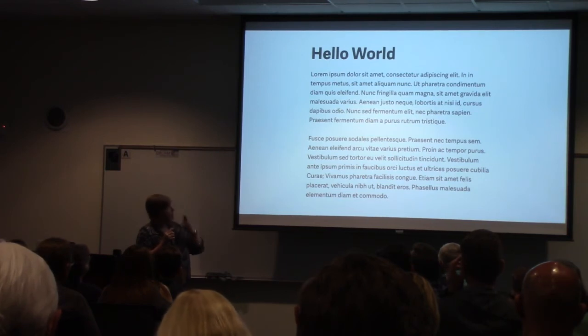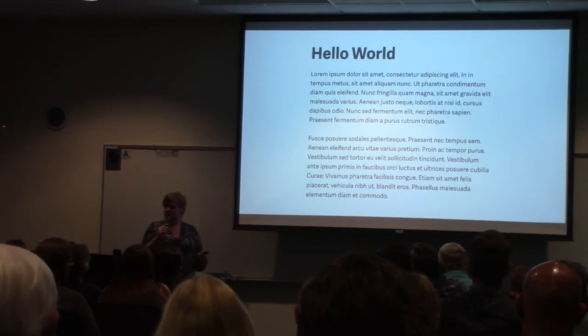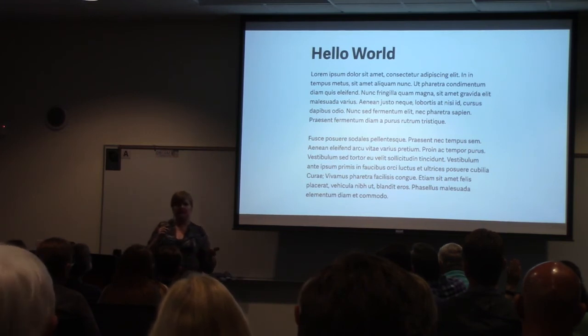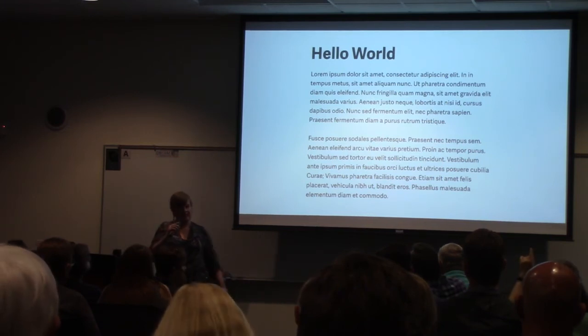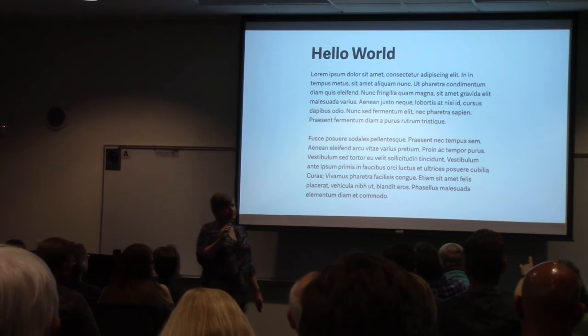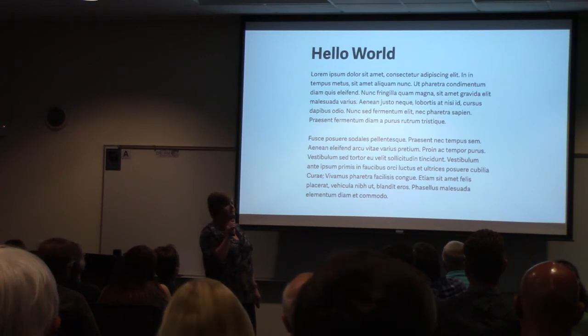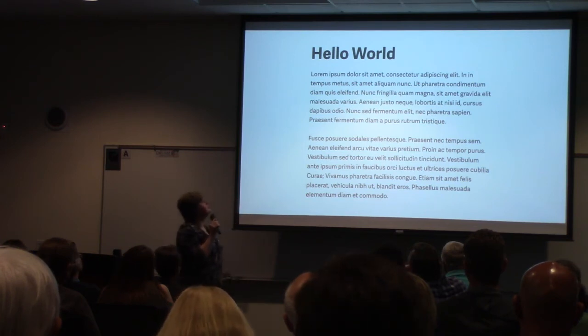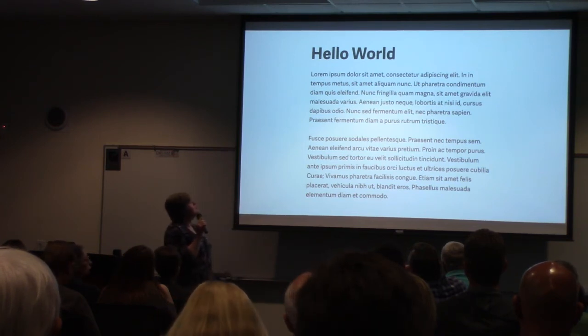Spread out the line height to give it breathing room. We've added a title — Hello World — so this text is all in black, but we want it to be a little softer while still easy to read. The title is the same font as the body but bold. Notice how close the words are — you want greater letter spacing between them, at least in the title, so there's more space between the words.